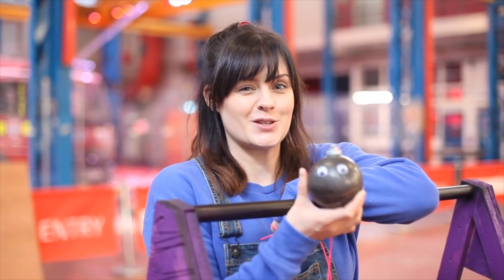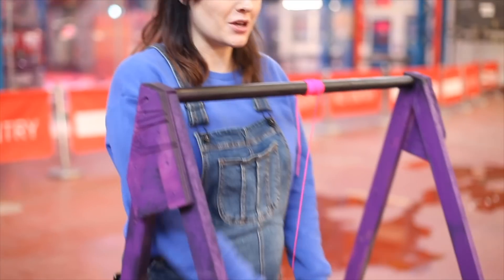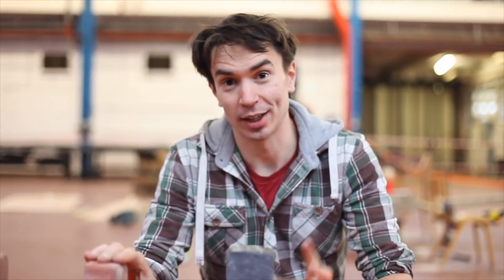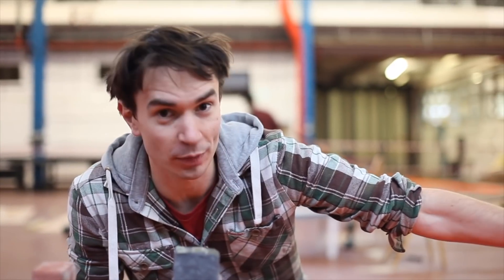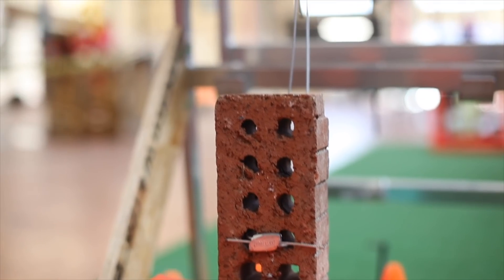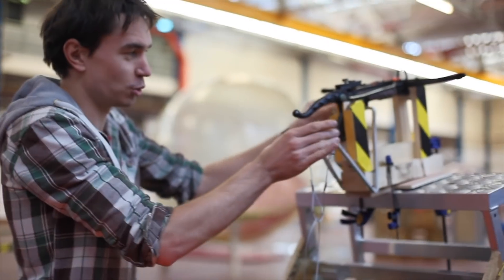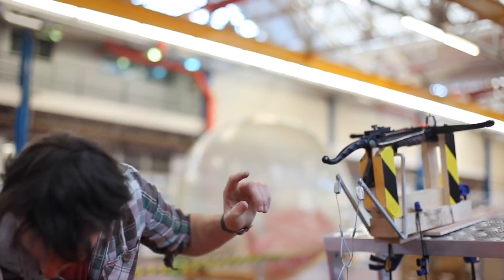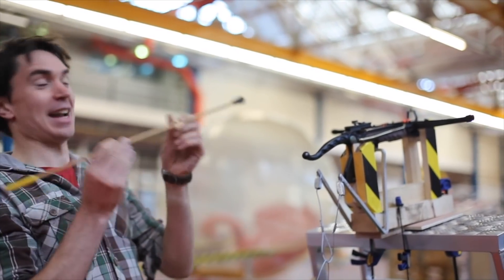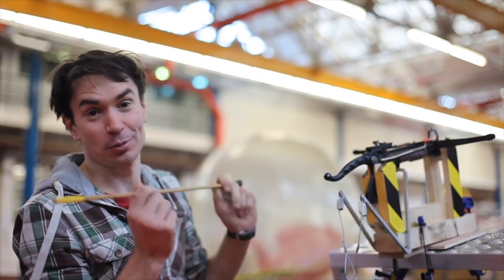This little ball is going to start off our Rube Goldberg machine. It's going to pull back and swing into these bricks, which are going to work like dominoes, knocking into each other. At the end, there's one special brick that's going to fall off, connected to a trigger mechanism we've made for a crossbow. The crossbow is going to fire an arrow with a rubber tip across the room at a special target.